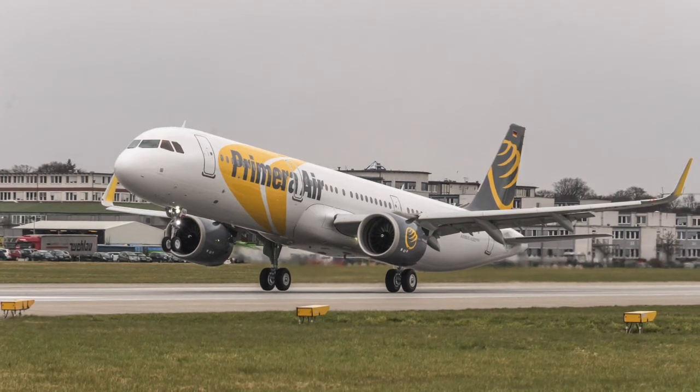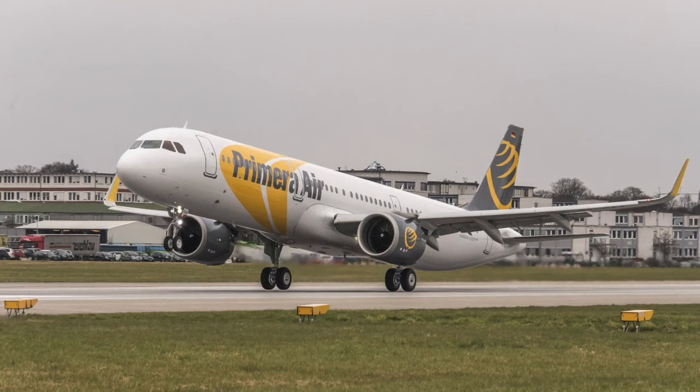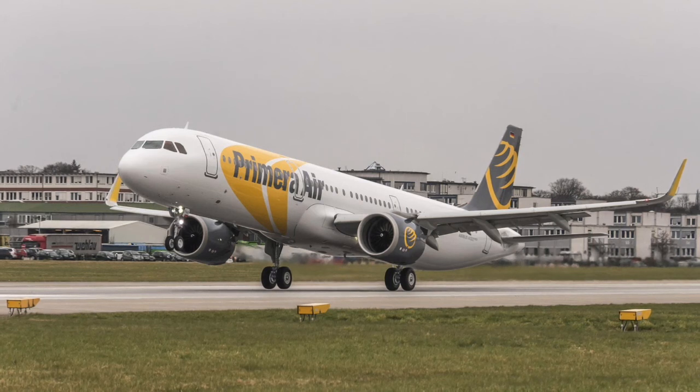Until today, which is April 18, Primera Air's Airbus A321neo has flown twice with its new Nordic registration. It flew from Hamburg, where the aircraft was manufactured, to Copenhagen, and then from Copenhagen to Riga, where the aircraft currently is.